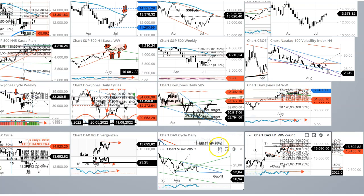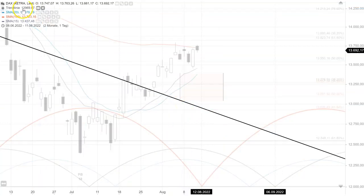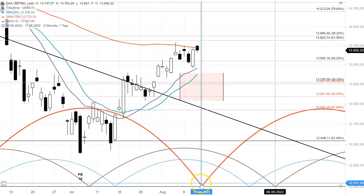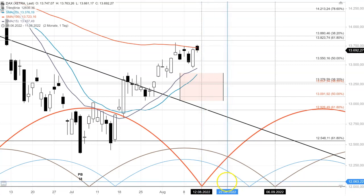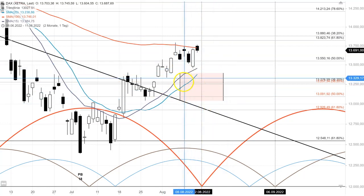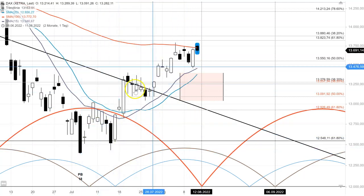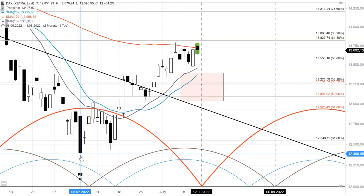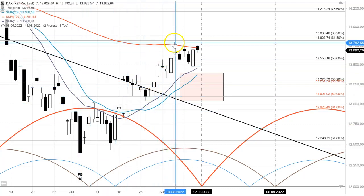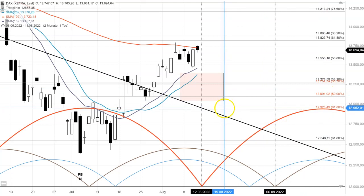We are going to continue with the daily cycle chart, also based on the cash market. This one here suggests a low somewhere around the 12th, which is tomorrow. You have to give it time all the way up to the 22nd of August — even that trough we made yesterday morning — and we are in that time frame for a possible cycle low. Usually, if this is a whole major cycle which started at the beginning of July, they usually last in the DAX between five to eight weeks, and we are in week six right now.